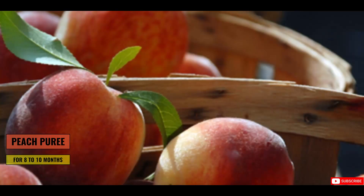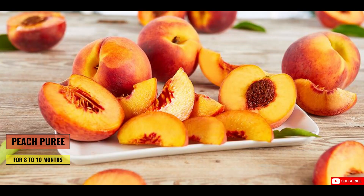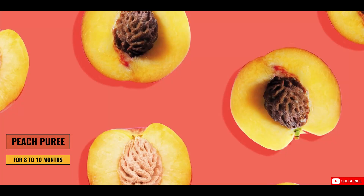Today I will share one of the healthy diet options for babies — that is peaches. The combination of sweet and sour taste gives it a unique flavor which stimulates the baby's taste buds. It's rich in nutrients, specially vitamin C, and it also contains water, which is good for hydration.